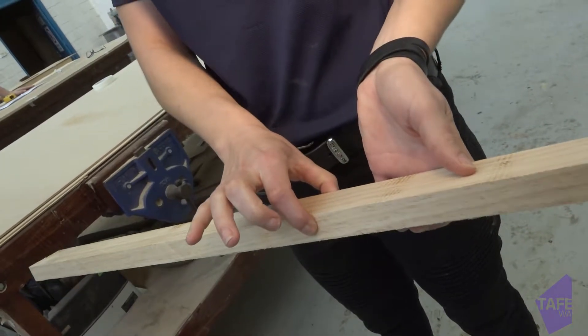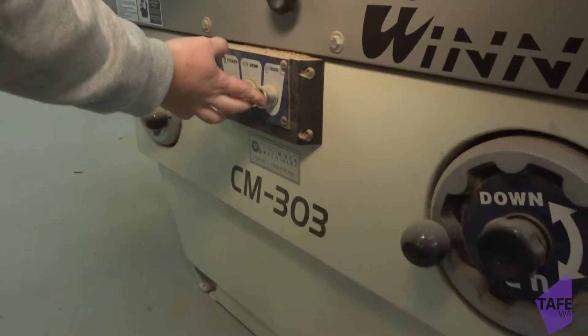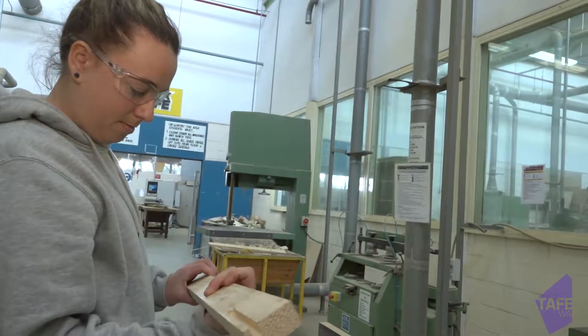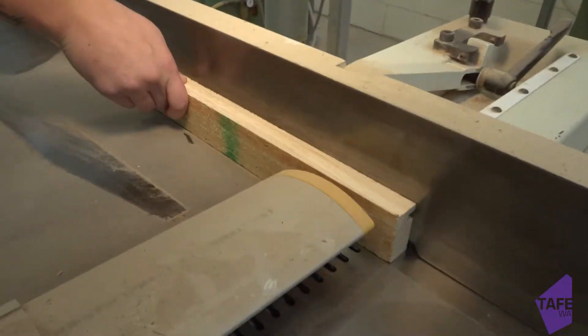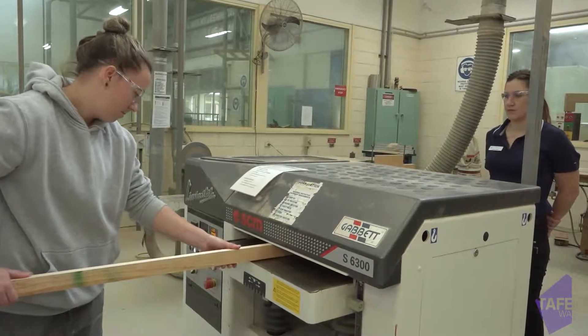I've always been a very hands-on person. I did furniture design and technology in years 11 and 12 in high school. I really liked it — from the sketching through the design to making the actual project, and working with all the machinery and power tools. So I thought I might start an apprenticeship, and I specialised in the solid timber side of the industry, which was starting to decline a little bit.